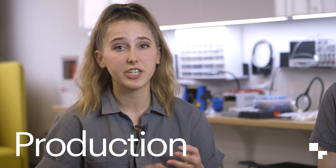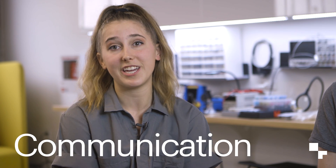Everyone knows the Hackaday Prize comes back every year, but they don't know what to expect. So this year we're really focusing on the phases of product development: concept, design, production, benchmark, and finally communication.